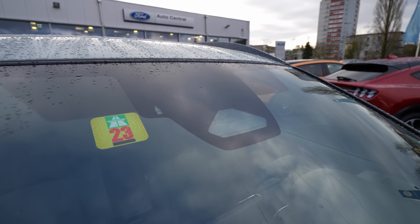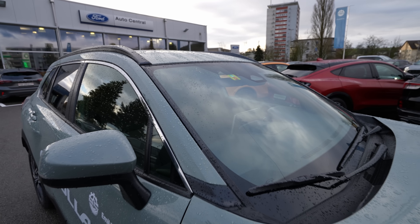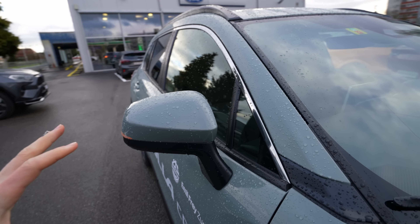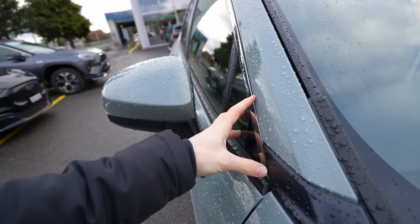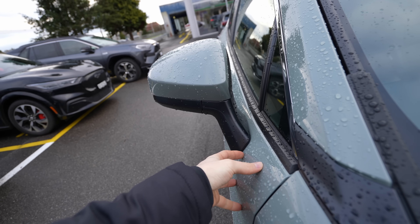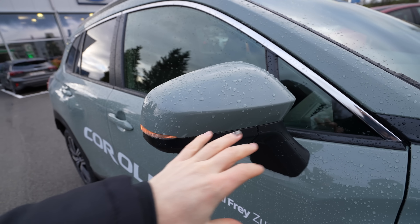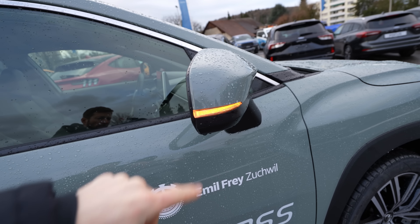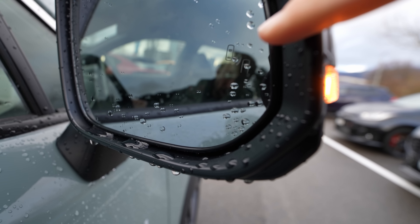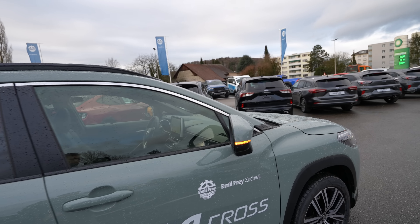At the front, cameras and sensors handle light and rain detection and can read traffic speed limit signs, assisting with lane keeping and other safety features. The mirrors are mounted on the door body rather than the A-pillar to improve visibility and aerodynamics — they're large, well-designed, with LED turn signals integrated into the mirror housing. Blind spot monitoring is also visible in the mirror corners, lighting up when a car is alongside.